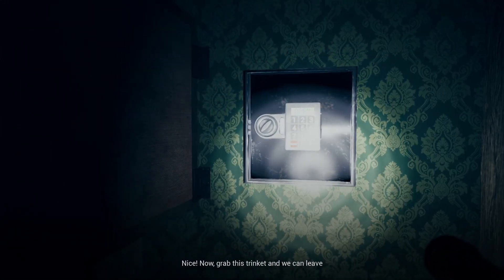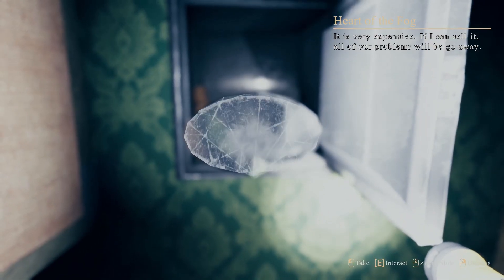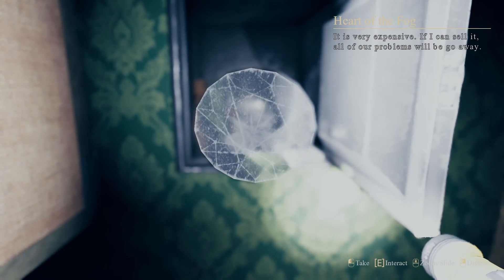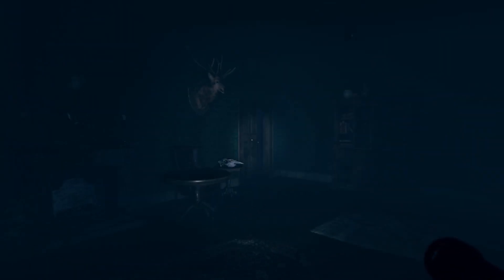Now grab this trinket. Crack that bad boy open. Holy shit — that is not a trinket, my dude. It is very expensive. If I can sell it, all of our problems will go away. That is ridiculous. I closed that door behind me — why is it open now?